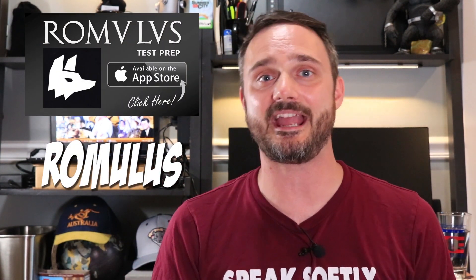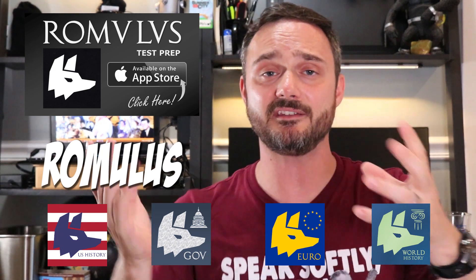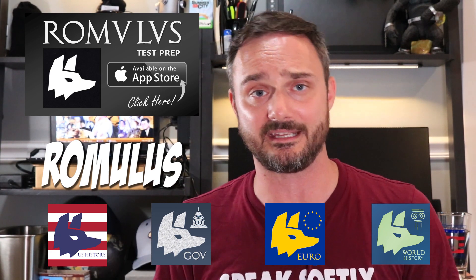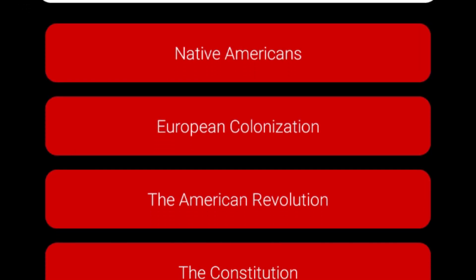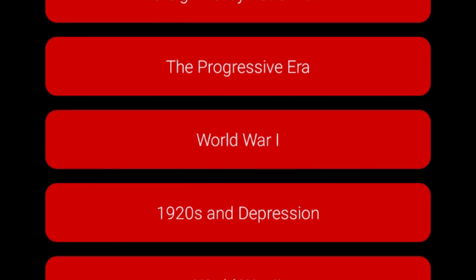Since this is a history channel, I have to give you a history-specific app — Romulus's suite of apps. They have AP US History, Government, European History, and World History, all at an AP level, but useful for any secondary history course. They're all developed by Tom Ritchie himself. Each app comes with banks of hundreds of questions split into different topics. You can set it to midterm or final mode, asking you only the first half or all of the questions, and it keeps track of your score as you go. Really great app to have.